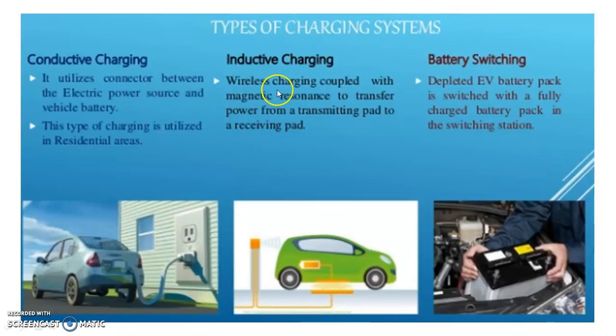Conductive charging and inductive charging are the two main types, and battery switching may be considered a third type. In conductive charging, it utilizes a connector between the electric power source and vehicle battery. This type of charging is utilized in residential areas.